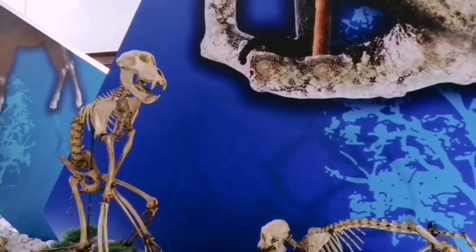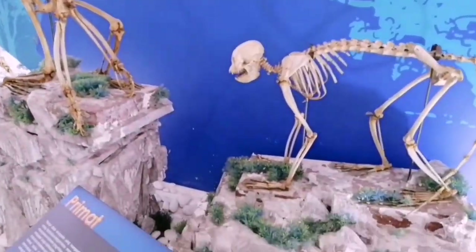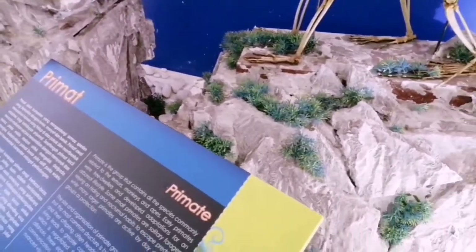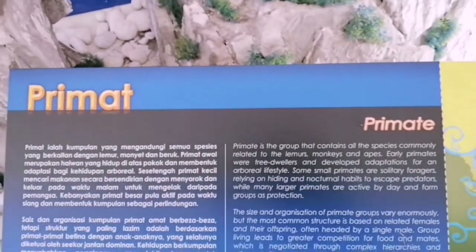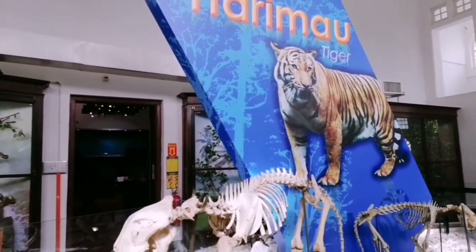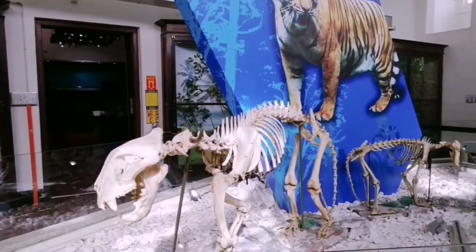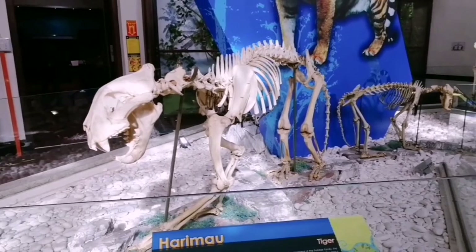They started collecting animal remains since the British occupation. So you can see here, these are the primates. This one is the tiger, and the other one over there is the leopard — the smaller one.